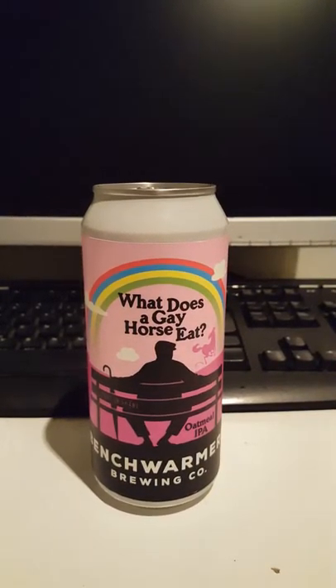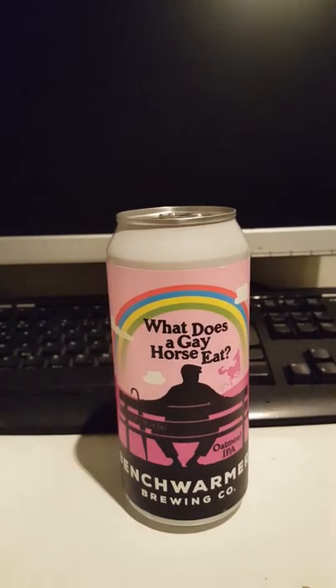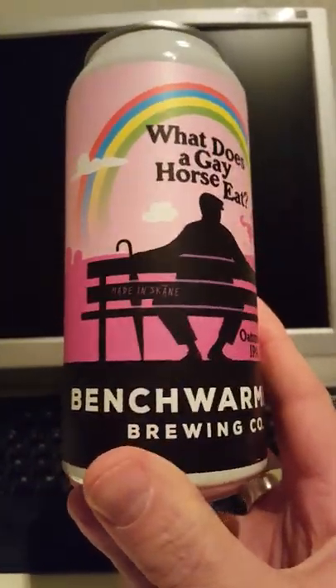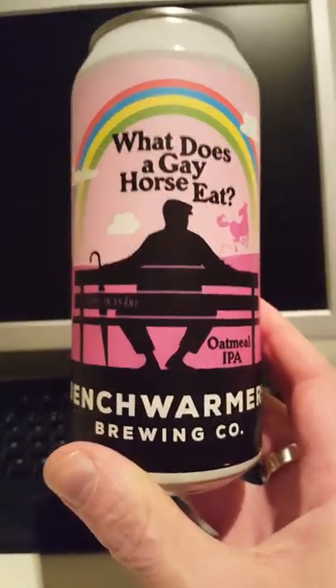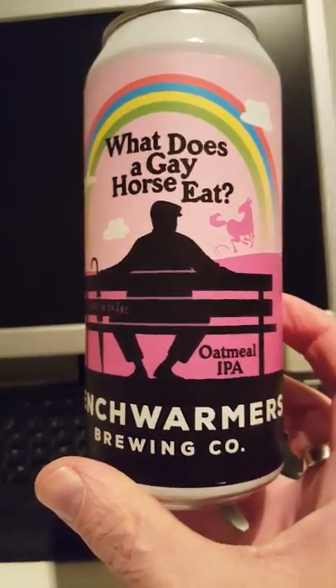Hey there, all craft beer lovers, it's the Cider Fanatic here with another beer on the table. Today we are going to Sweden and we are going to take a look at a new offering from Benchwarmer Brewing Company out of Helsingborg in the south of Sweden. This is their 'What Does a Gay Horse Eat' oatmeal IPA.